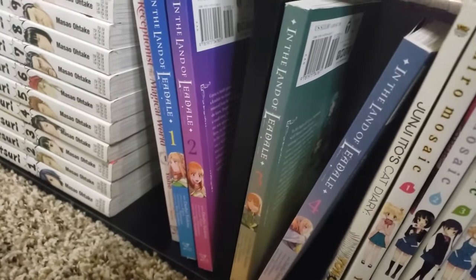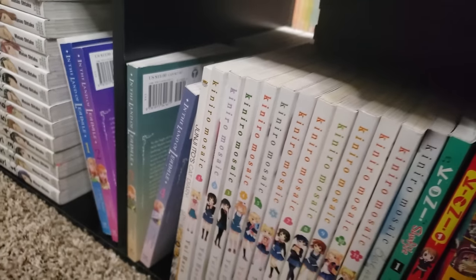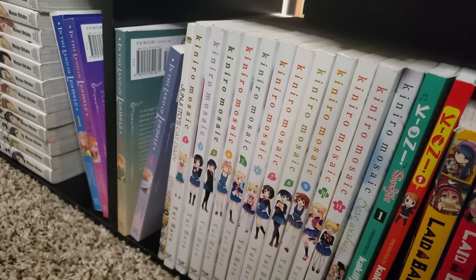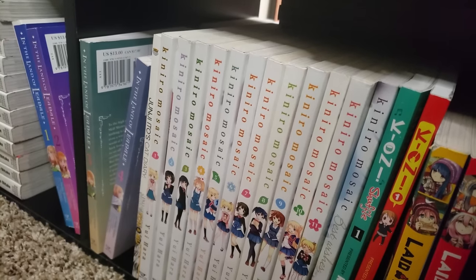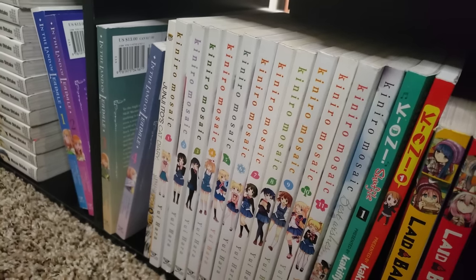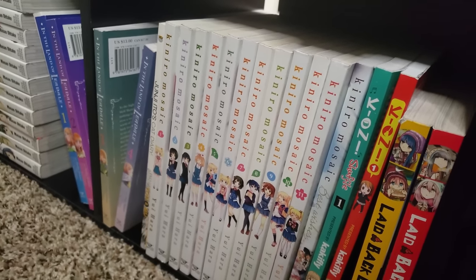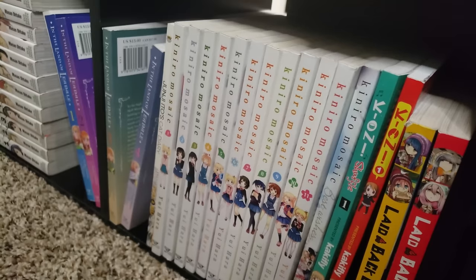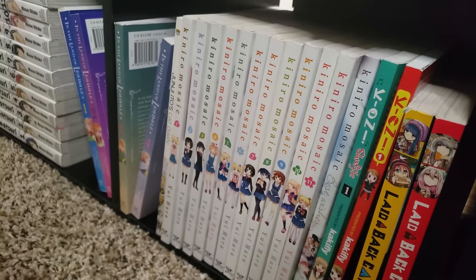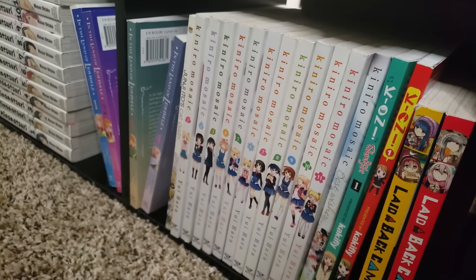Here we are with Junji Ito's Cat Diary — Junji Ito with cats, that's all you need to know. Kiniro Mosaic, volumes 1 to 11 complete, and we also have the kind of wrap-up sequel volume there. Kiniro Mosaic is really interesting — think of it like K-On or Azumanga Daioh, school life with kids, but just less funny. But it's still good — it just takes a little while to get through these volumes.